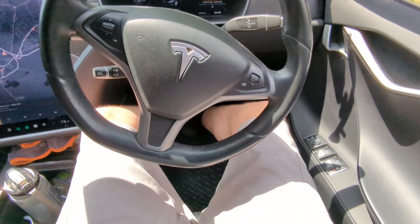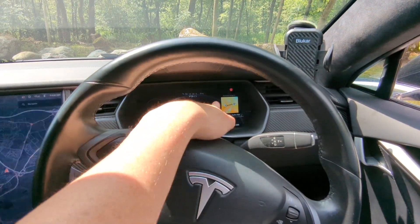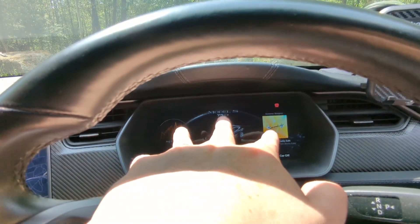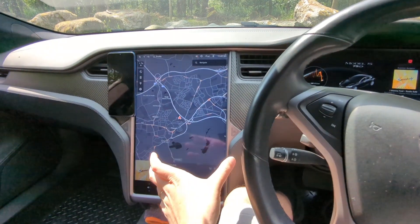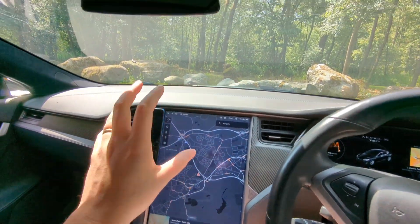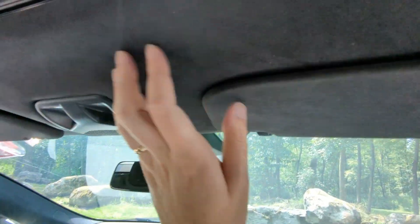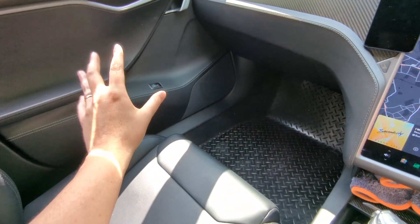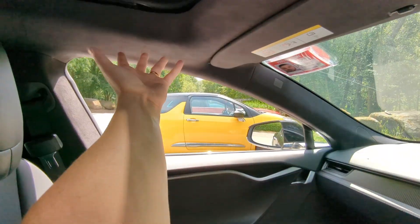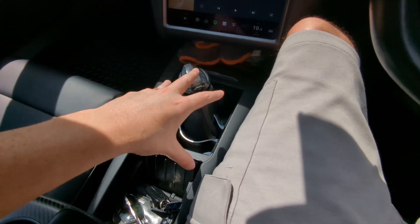Now in the Model S - there's more leg room here. It has analog-style clocks and an information LED screen, plus a vertical screen instead of a horizontal one. The build and finish quality is noticeably better - very soft materials throughout. There is a glove box, unlike the Model 3.